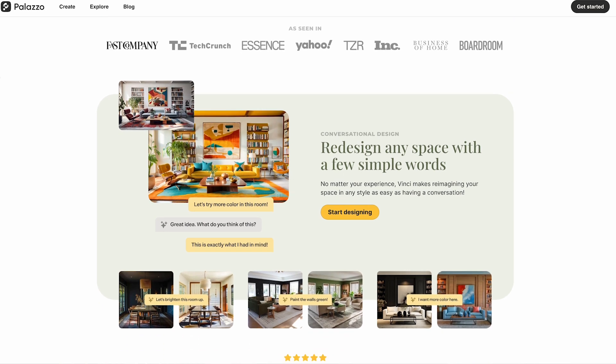Palazzo isn't just about transforming your space with AI, but it's also really about connecting with other design lovers like yourself. And so whether you're here just to post your latest creation or get your next big idea, Palazzo's social tools are really designed for you.